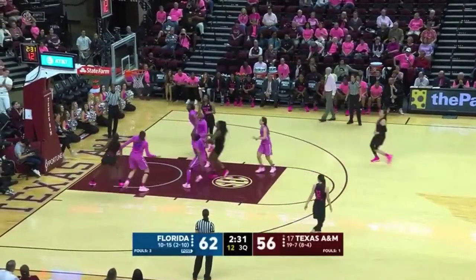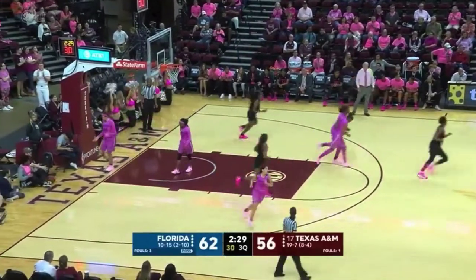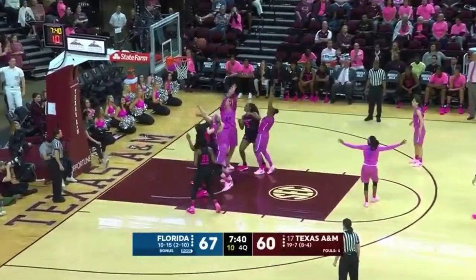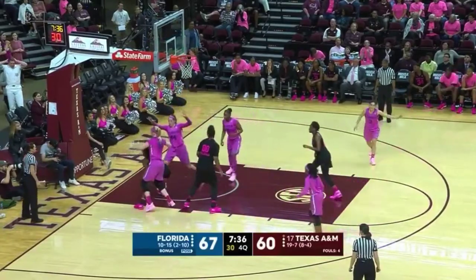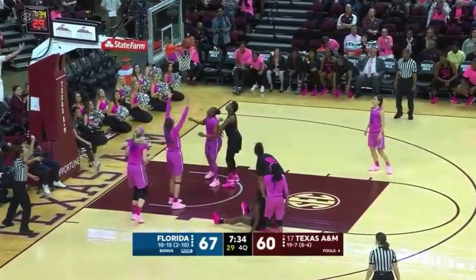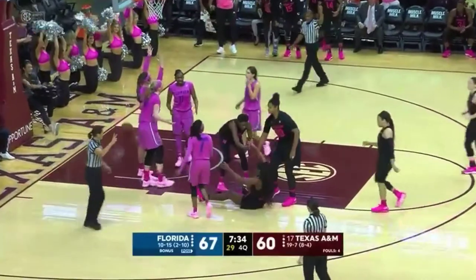Looks for an open lane, 18-foot fallaway jumper — that one's good for Kennedy Carter. Howard has to take it all the way in, shot won't go. Hillsman rebound, put back, it won't go. The ball taken by Howard again, shot is up — count it, go to the line.